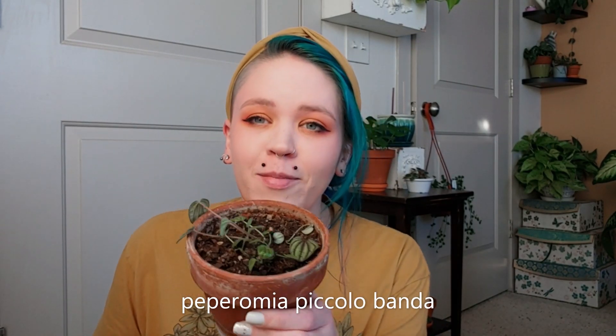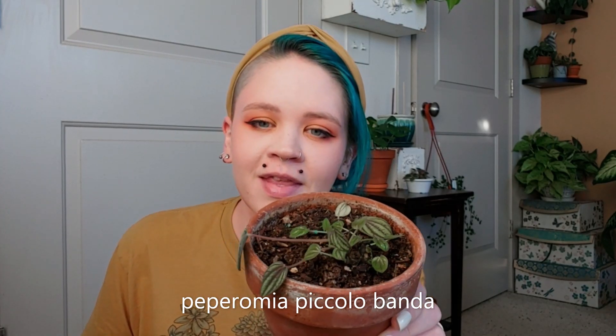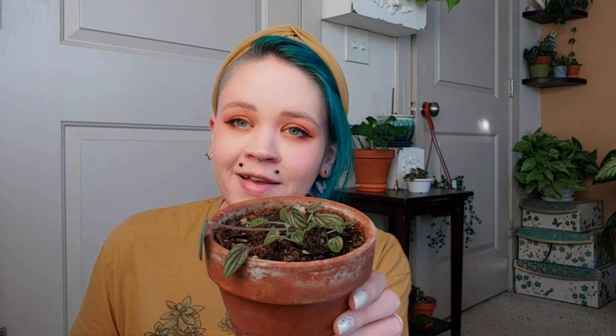The first one I showed you on Sunday and it is my Peperomia Piccolo. I don't know what to say about this one — there are no words. The leaves are all falling off and drying up. I don't know if it wants more water or less water or what. Peperomias just tend to hate me sadly.